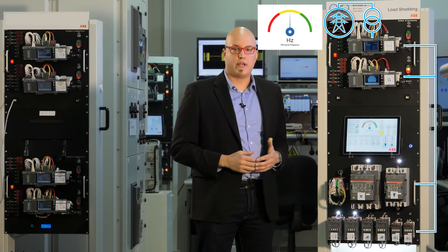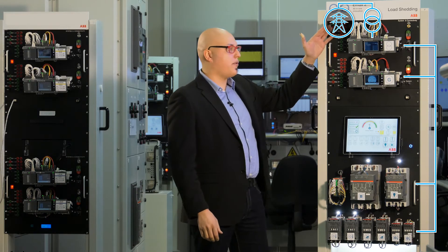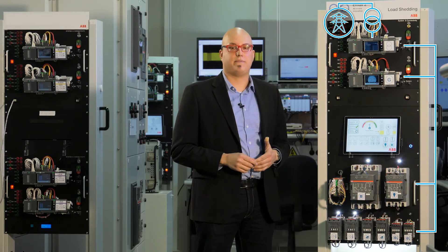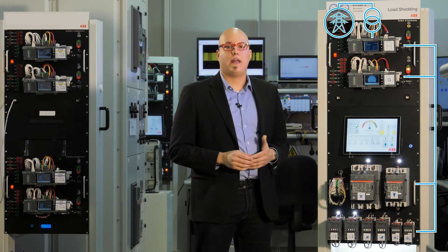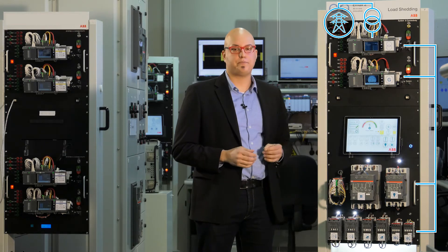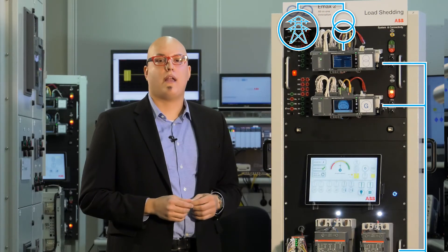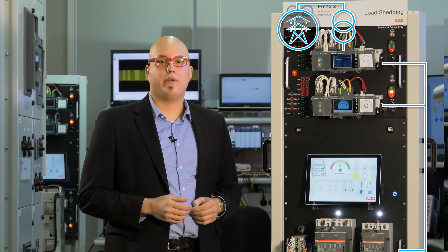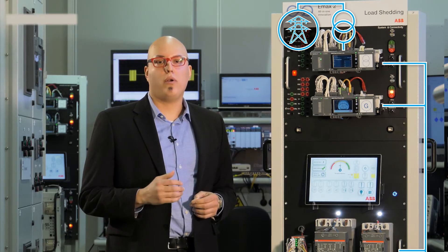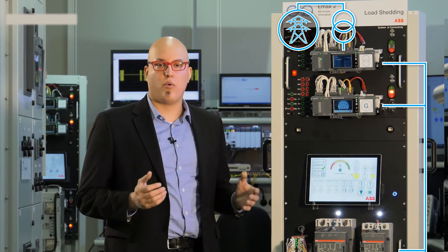EMAC2 understands the power to be shed. It measures the power flowing from the medium voltage to low voltage transformer and estimates the photovoltaic production, even if there are anti-islanding protections at the solar inverters. It knows the priority and the power for each non-critical load, so as to adapt the load shedding only to the amount required.